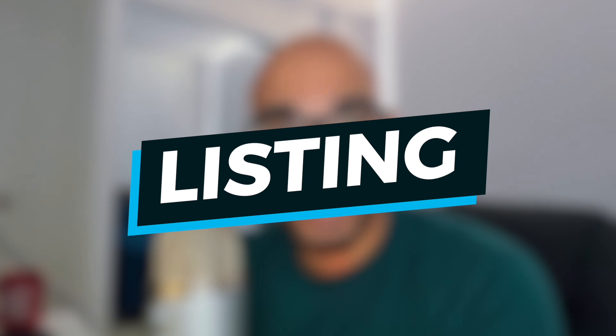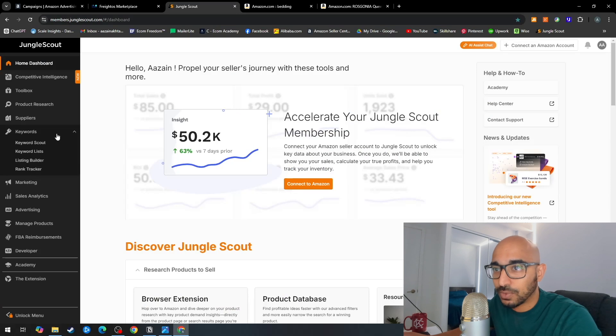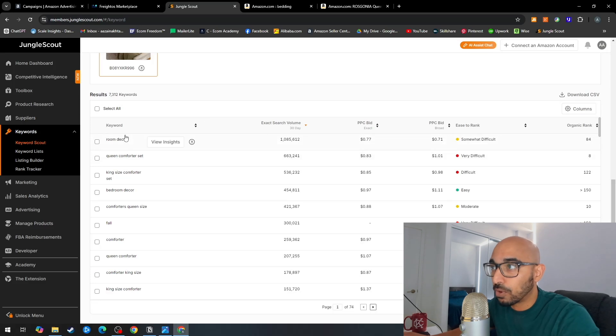The next most important thing is preparing your listing to be at the top of every organic search. Ensure your product listing is full of highly valuable and relevant keyword search terms. You can use a tool like Jungle Scout or Helium 10 — search up your product niche, find the top competitor, copy their ASIN, then go to Jungle Scout's Keyword Scout and run a reverse ASIN search. It generates all the keywords used for that product, with exact search volume, PPC bid estimates, and ease-to-rank scores. Take the most relevant keywords and ensure your listing includes them.